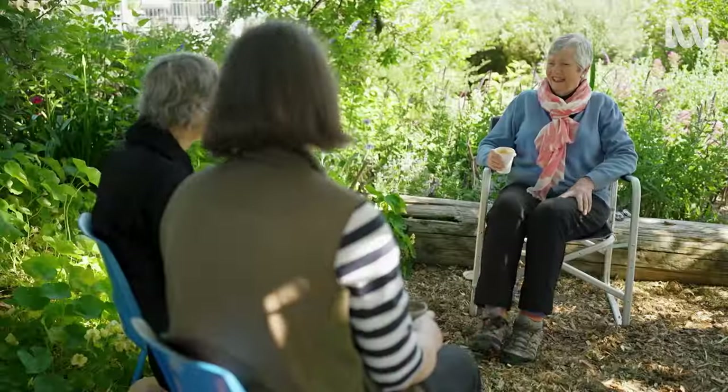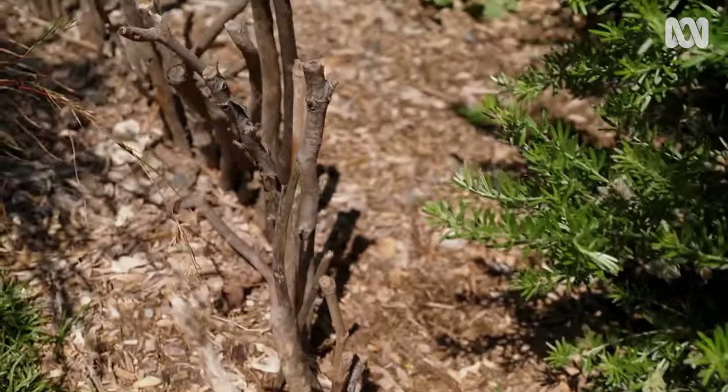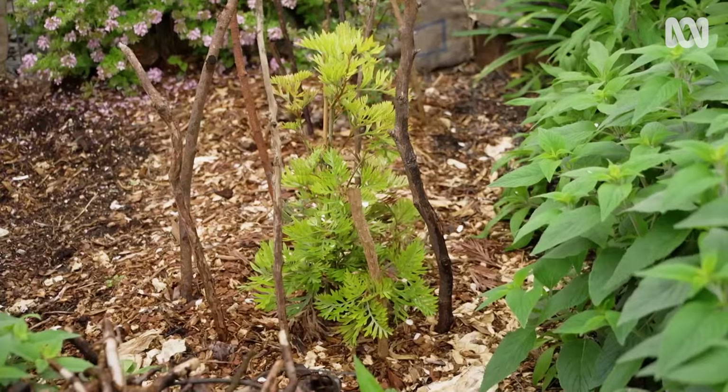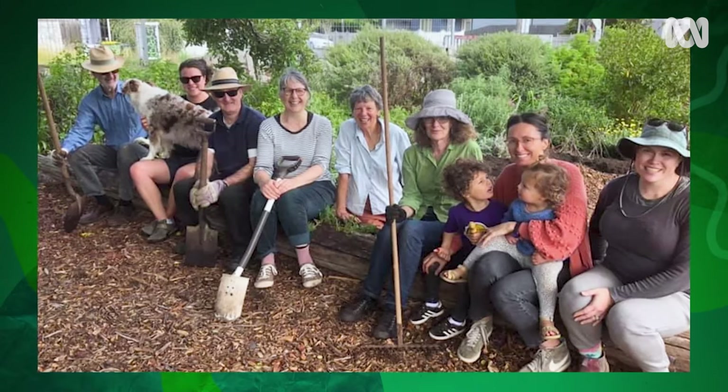So how did things get started? Water carted in milk bottles in shopping trolleys, just to keep things established. Little stick fences around new plants just to let people know that something was there. So things have really survived remarkably well. Passers-by would get roped in — 'Next time you come past, bring some water with you because these plants need watering.' Tell me about Louise — she sounds like a wrangler. She got people involved.